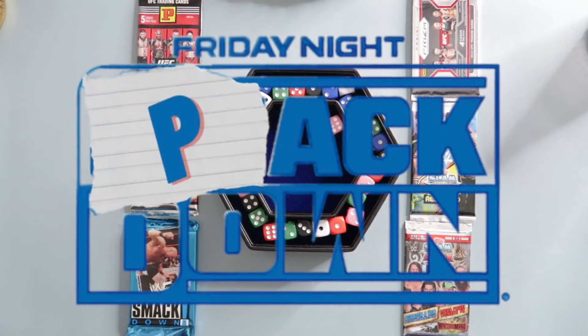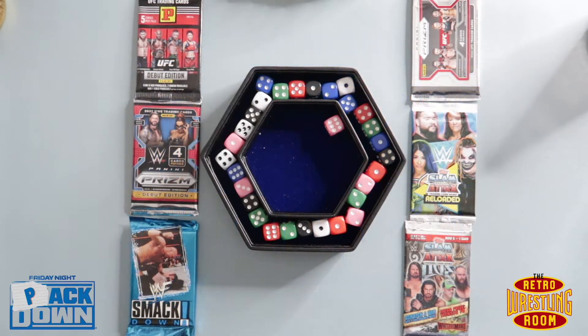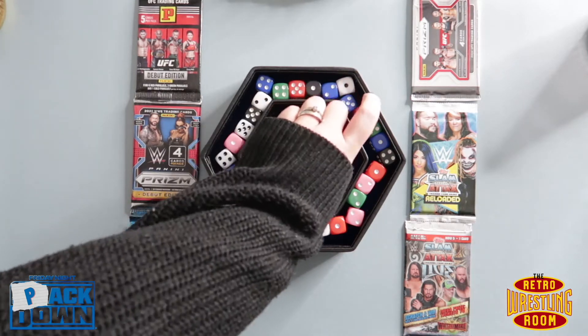Hi guys, welcome back to the channel, welcome back to the retro wrestling room. Today we have another episode of Friday Night Pack Down. As always, six packs are on the board — whoever gets that pack gets to open it, and we replace it with a new pack every time. Whoever gets the best pack at the end of the episode wins.